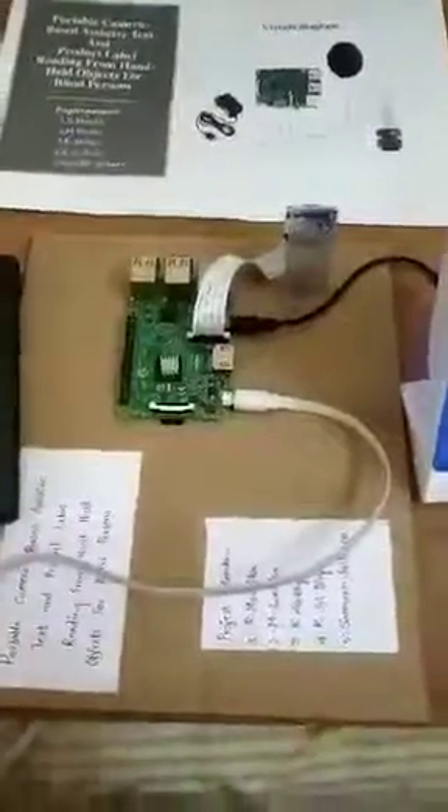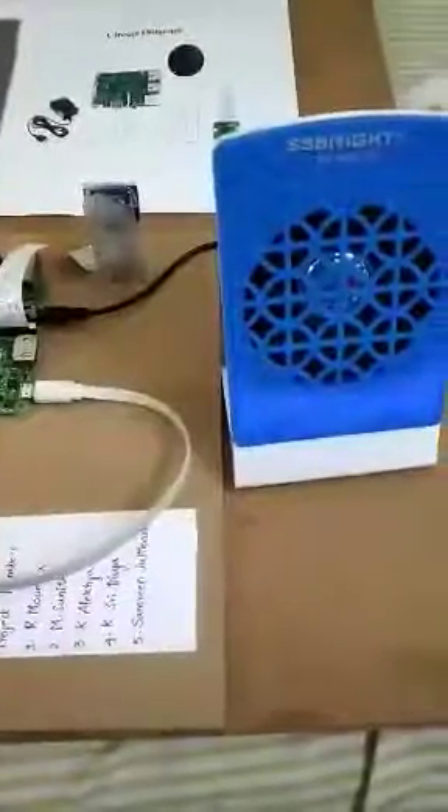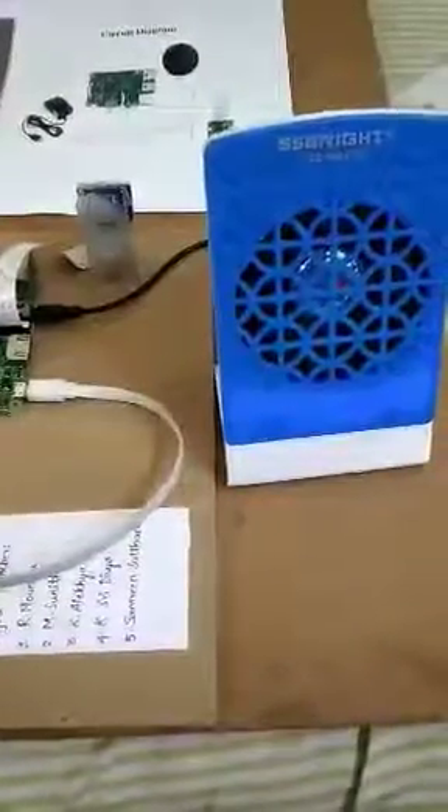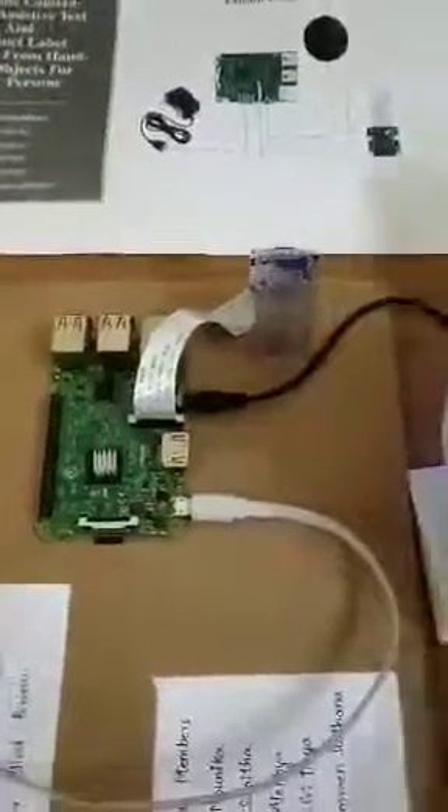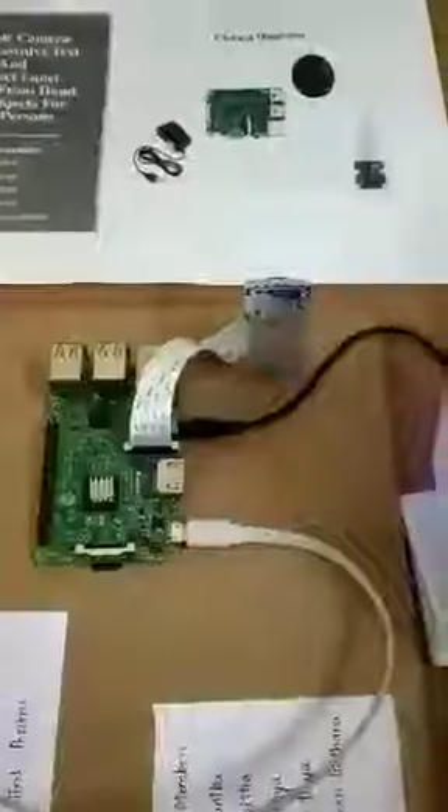Whenever we give the power supply, we can hear a welcome message from the speaker. After the welcome message, the Pi camera will turn on and we can see the red light on the Pi camera. Then we can place text or products in front of the camera and hear the output through the speaker.